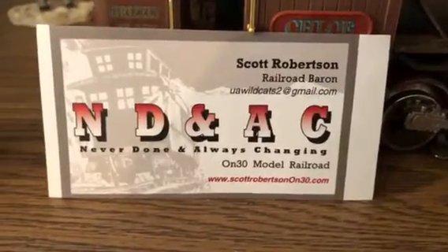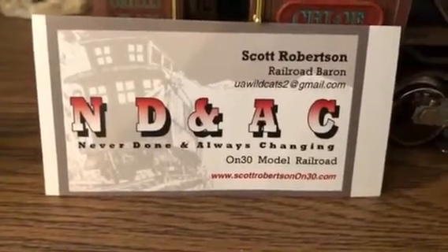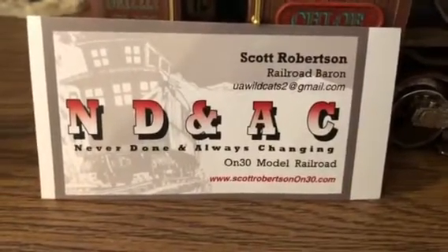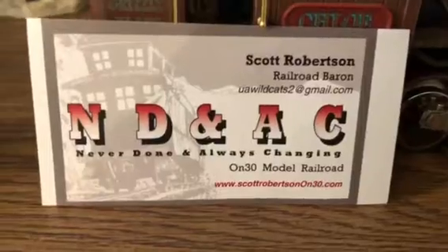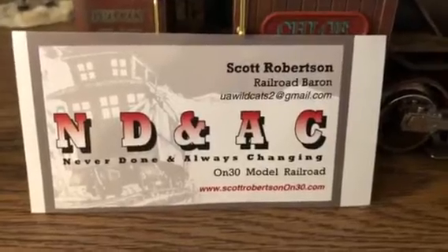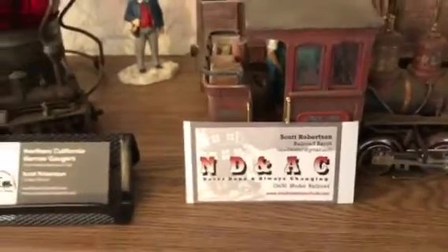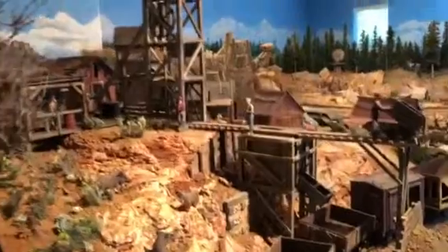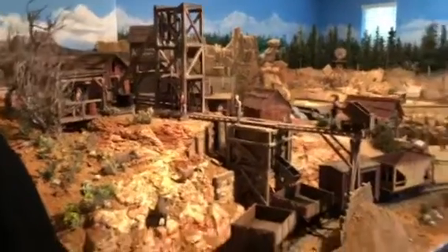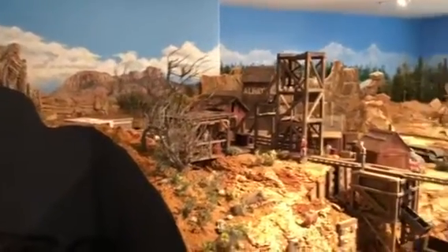Good morning everybody. It's early September 2019, this is Scott Robertson. I realized I had not posted anything from my never-done and always-changing layout in some time on my YouTube channel, so I decided to give you a little update. We just had an open house at the national narrow gauge convention here in Sacramento, and the layout was pretty cleaned up, so I thought I'd give you a little overview of what's been going on since I last posted.